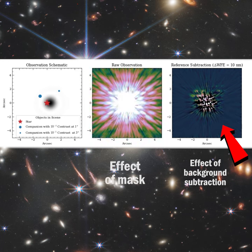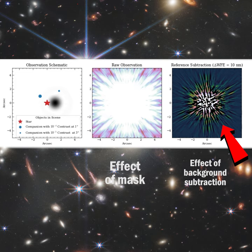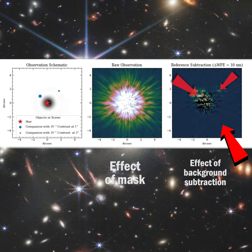Astronomers then subtract the light profile obtained from observing similar stars without planets from the light profile of the target star. And sometimes exoplanets pop out.